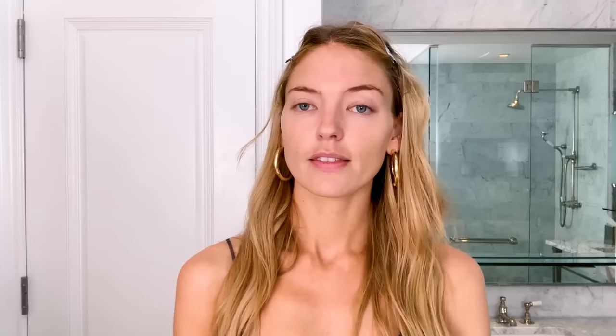I always start with skin, so I'm going to show you guys my go-to skincare routine. This cleanser I've been using forever — Luzern, it's a favorite. Now I'm going to wash this off. All right, clean skin.